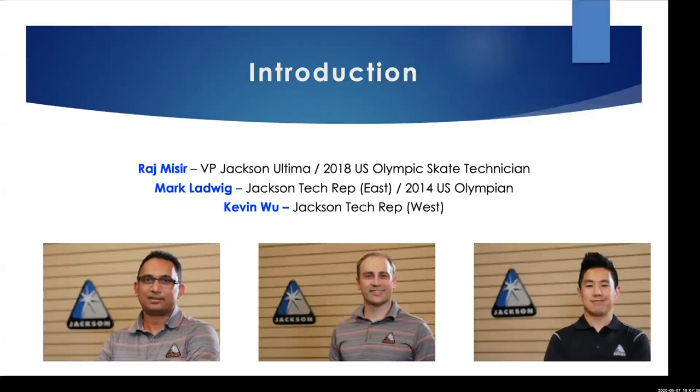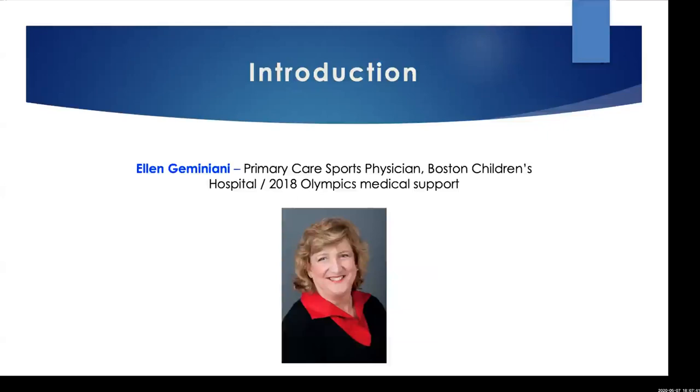Dr. Ellen Geminiani: My name is Ellen Geminiani, a primary care sports physician with Boston Children's Hospital, Department of Orthopedics and Sports Medicine. I'm a former skater and have been with Team USA medical for about 25 years. I do a lot of work locally in Boston with the Skating Club of Boston, taking care of skaters and trying to keep them on the ice. Boots are a big factor in a lot of the things we see.